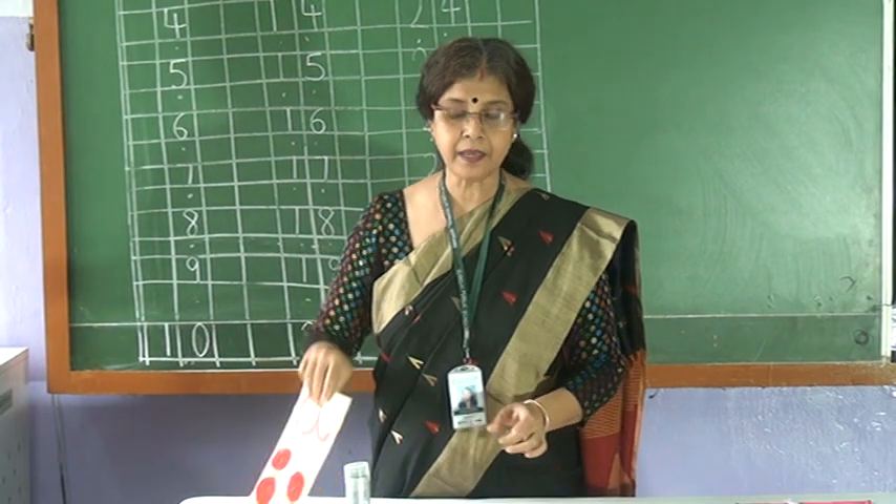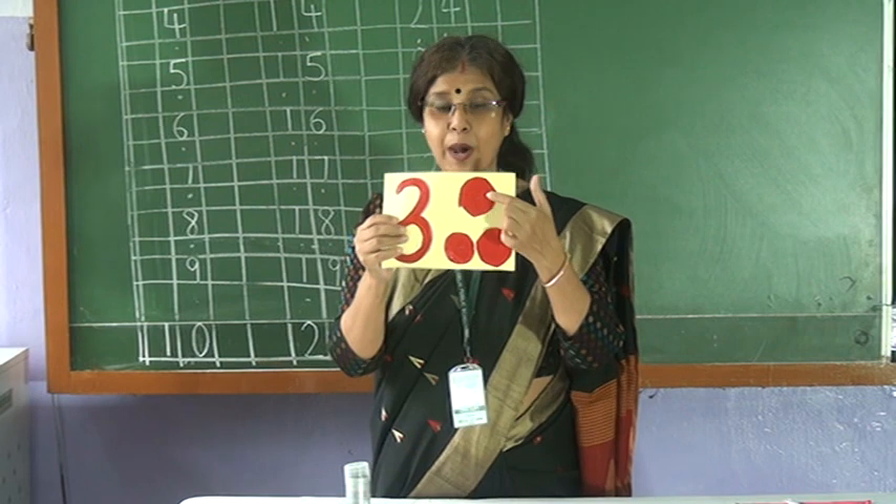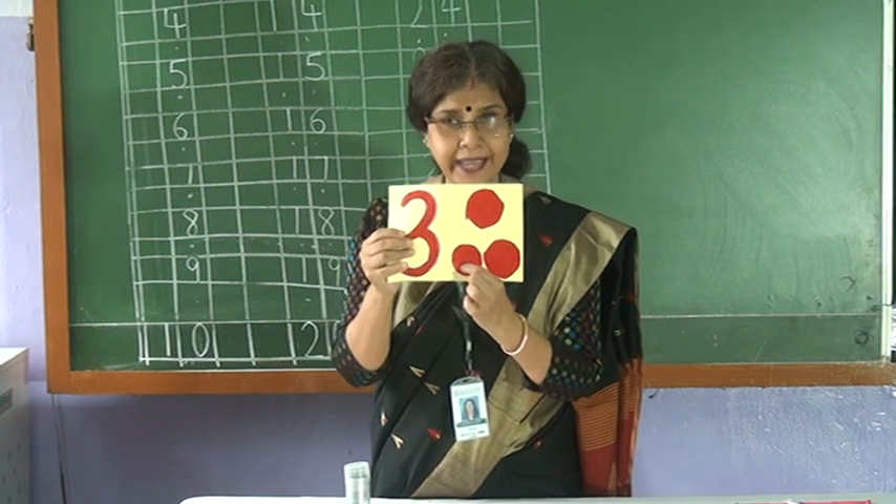Who is coming? Wow! Three. How many circles are there? One. Two. Three. Three circles.